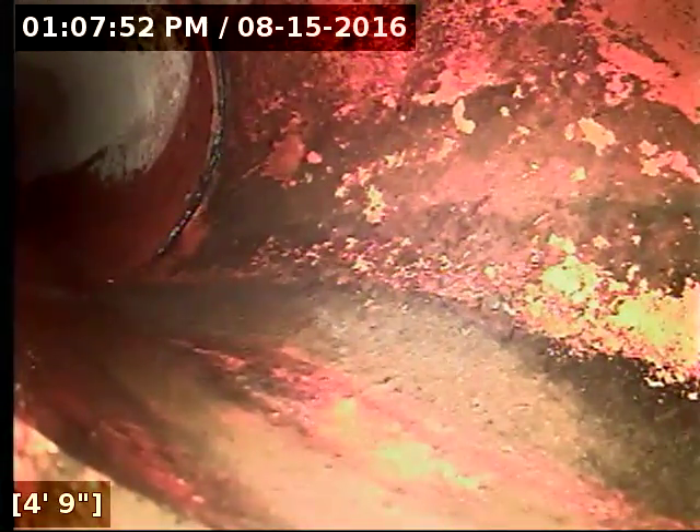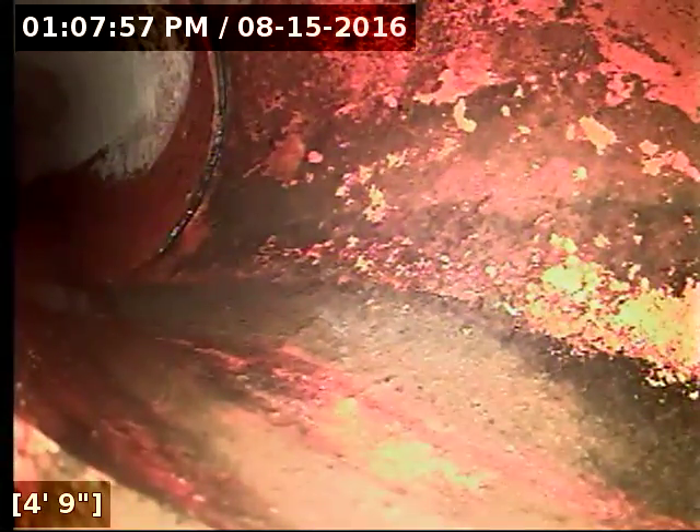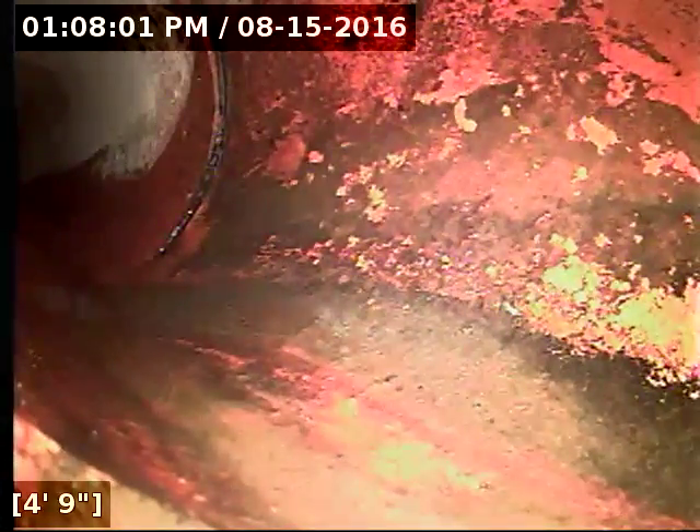I'm just about to pull the camera head out of the line. We've got excellent flow to the main lateral. The ABS, concrete, and cast iron portions of the line are all in really good shape. The sewer line is functioning properly at this time.